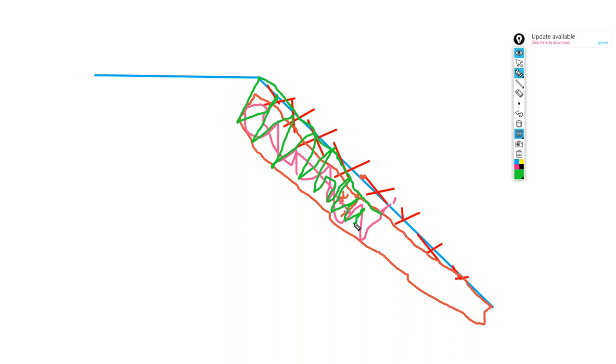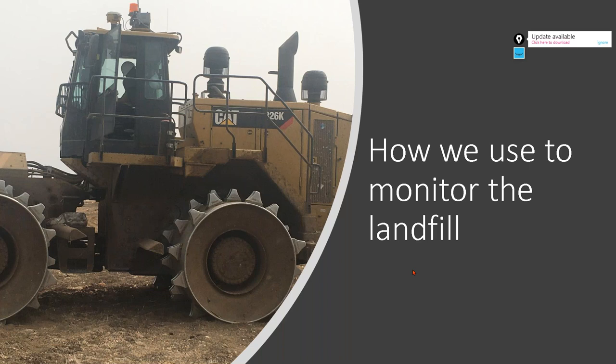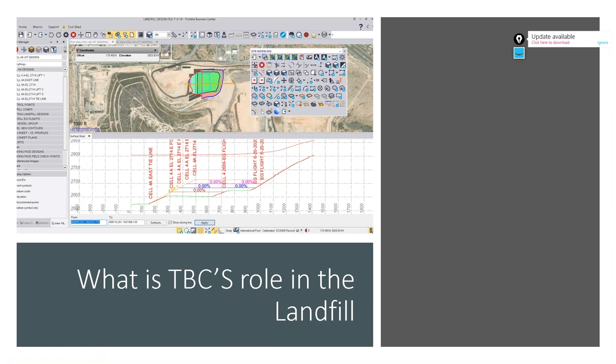This is what we had to do in the early days of the landfill - that's how we monitored it. Does the monitoring change today? No - it's still exactly the same, except you have a lot more tools to get information instantly. You don't have to wait for somebody to go out and do the topo. With the use of drones today, you can come out and fly your drones. That's where we're going with this technology, so we're going to talk about TBC's role in the landfill.